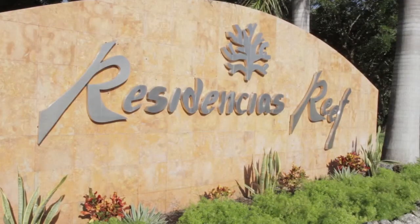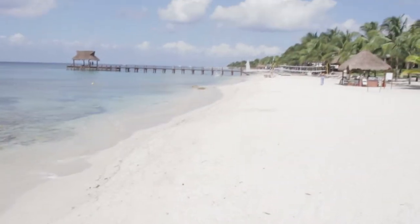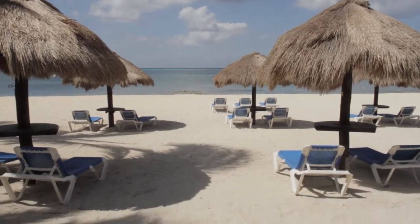Welcome to Condo 8240 at Residencias Reef, located on San Francisco Beach in Cozumel, Mexico.